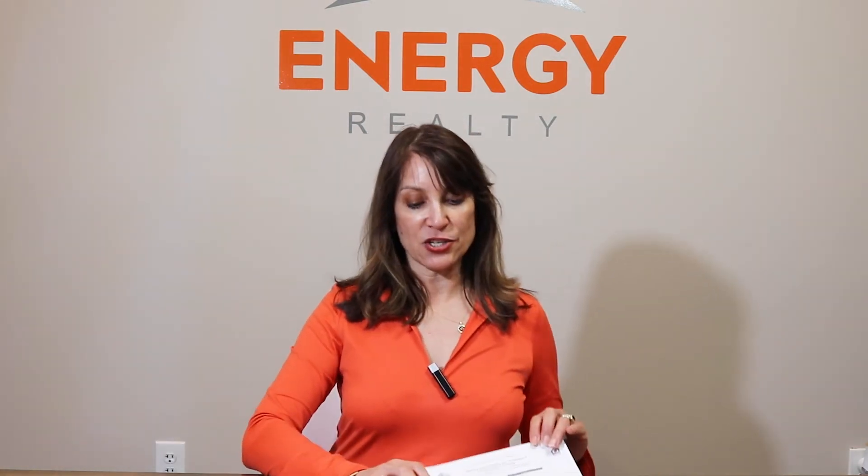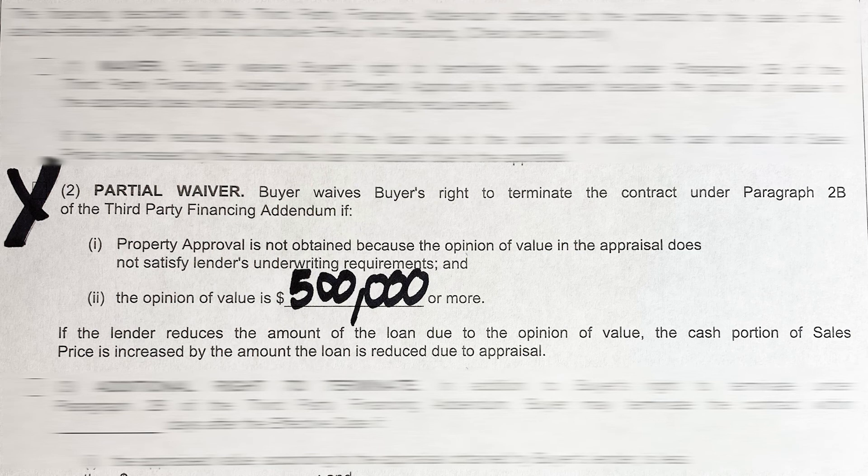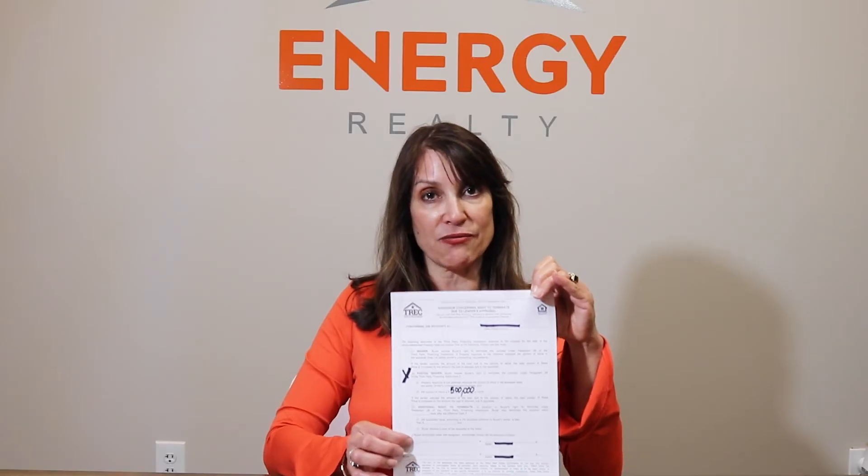Unfortunately, you almost have to use this in this market because it's the only way you're going to win the offer. The other option, which is probably just a little bit more cautious, is checkbox number two. In this case, we say we will buy this house as long as it appraises for $500,000 — the asking price. So I'll offer you $550,000, but only if it appraises for at least $500,000 will I pay that extra fifty thousand.